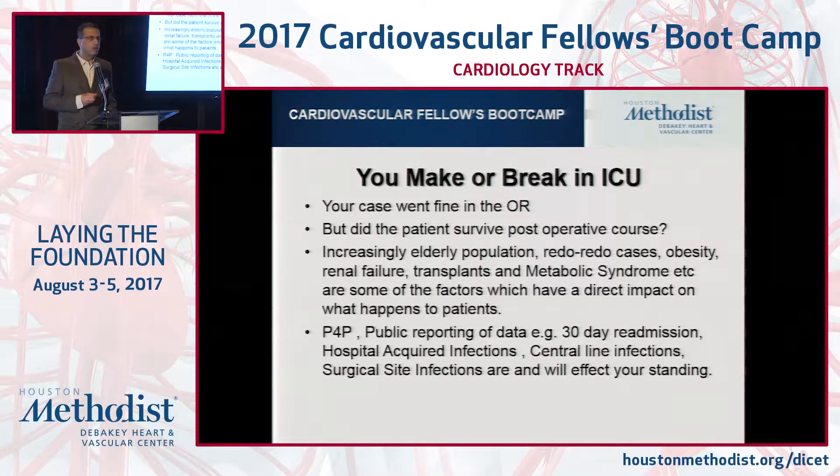If your case goes into renal failure, that's a ding against you as an institution. If it goes into respiratory failure or requires a lot of blood, that's also a negative. So all of these things are in play. We have to be cognizant about the overall care of the patient.